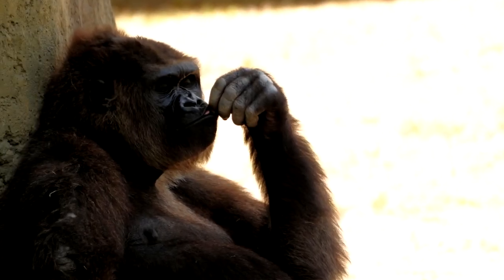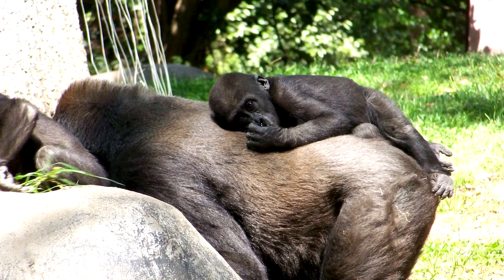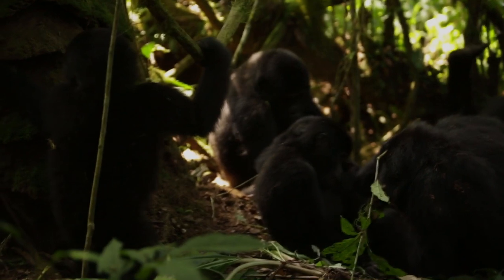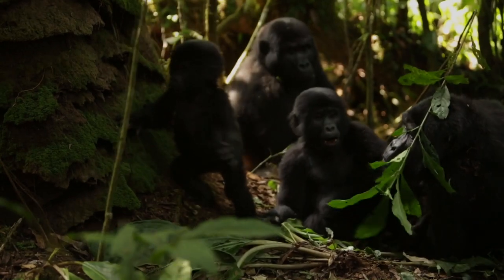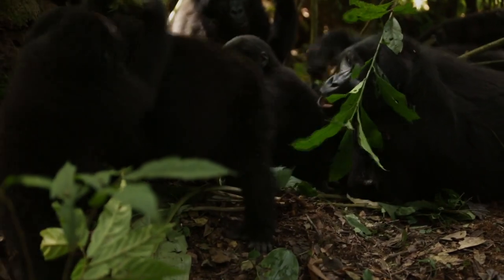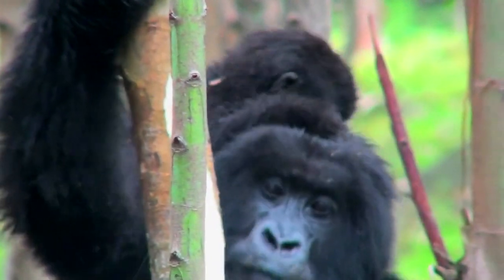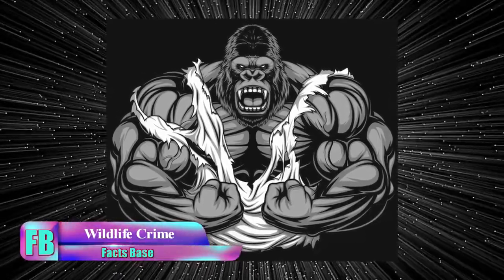The gestation period for female gorillas is approximately eight and a half months, and they are known for nurturing their young for many years. Females give birth once every four to six years, which is a very slow rate of reproduction. This makes it difficult for gorillas to recover from population declines caused by the limiting factors discussed. As intelligent beings, the best we can do is ensure their safety and support their continued existence.